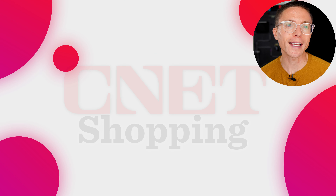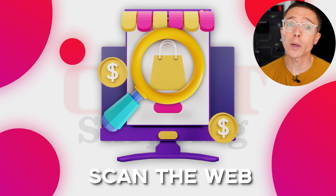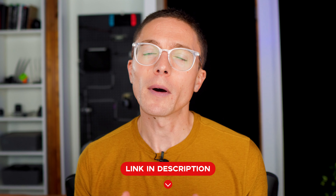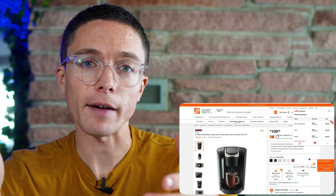CNet Shopping is a free extension that helps you save money every time you shop online. It's available for all the major browsers, including Chrome, Firefox, Safari, and Edge. Anytime you're looking for a product on a website, CNet Shopping will actually scan the internet to see if it can find it on another website for cheaper, and it will even look for coupon codes for you to use. You can also set up price alerts to get notified if the item has a price drop. If you want to try it out, I'll have a link to it in the description below. But for those of us that do dropshipping or online arbitrage, this has actually turned out to be an incredibly valuable tool.